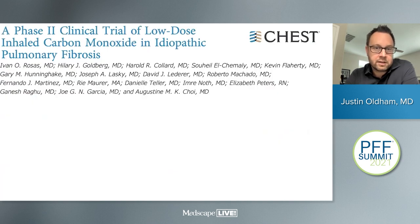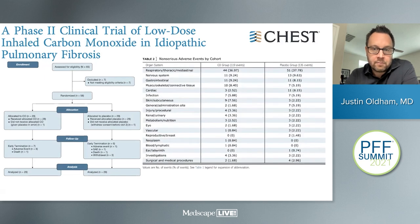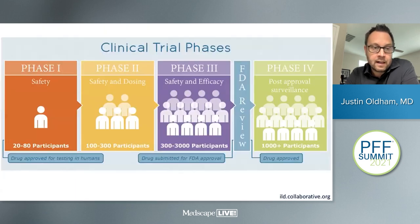From phase two, you must decide whether the safety profile and early efficacy suggestion justify moving to phase three. Phase three is powered to actually assess efficacy. In the world of pulmonary fibrosis — a rare disease — we're talking usually on the order of hundreds rather than thousands of patients. One of the more important phase three trials was looking at pirfenidone for patients with IPF, enrolling roughly 500 patients. Compared to placebo, those who received pirfenidone had much less loss of lung function over time and had better progression-free survival.